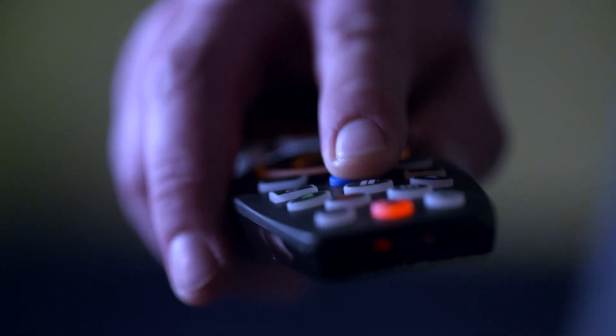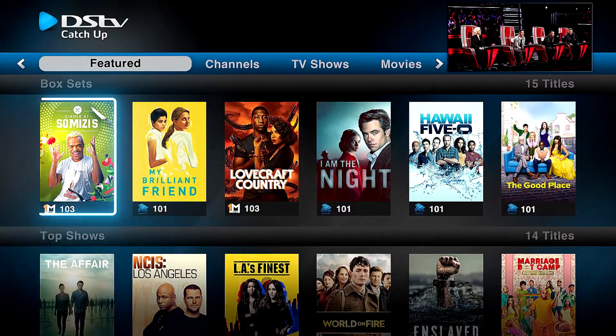It is so easy for you! Just push the Catch-Up button on your remote. Go to Box Sets to find your binge for the month.